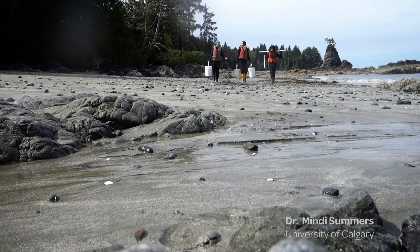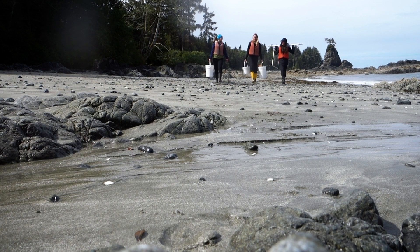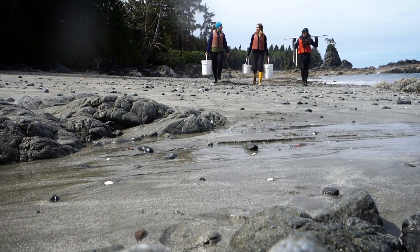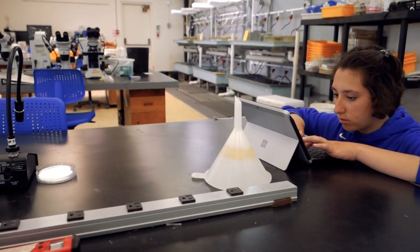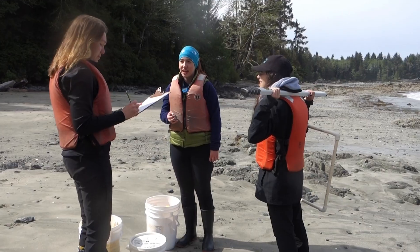One of the most unique and impactful components of the course is that students design, obtain approvals for, and conduct their own research projects. Students learn study design, permitting, animal care, and safety.